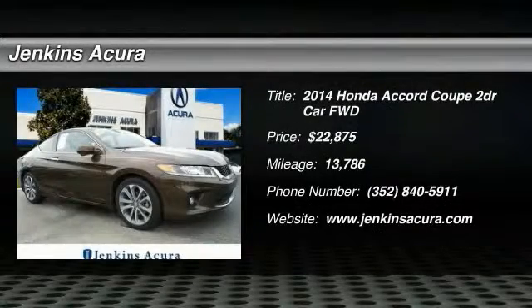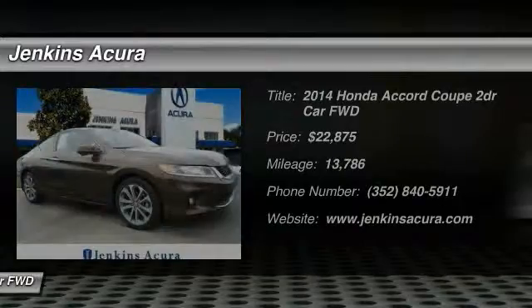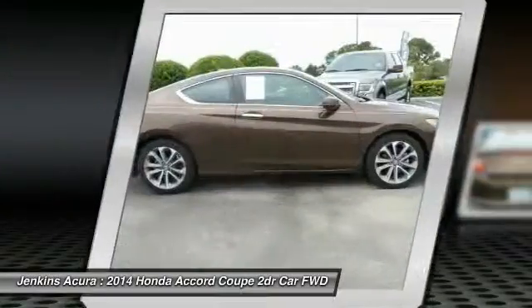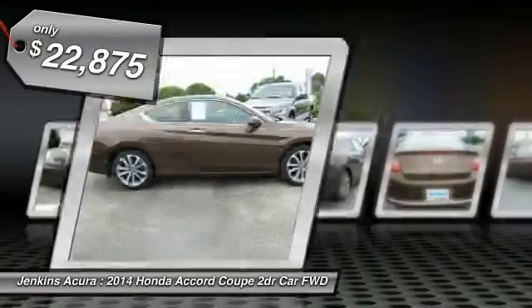The 2014 Accord: ingeniously simple, yet overflowing with luxury and technological creativity. All that and more in the Accord, and it is priced below $25,000.